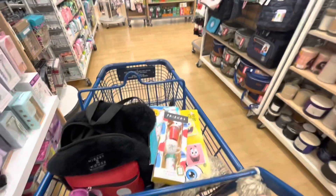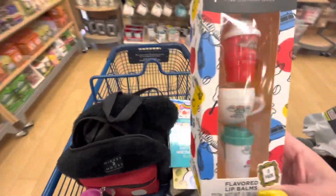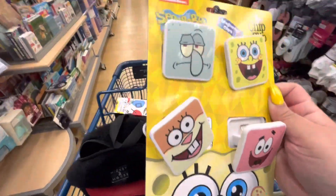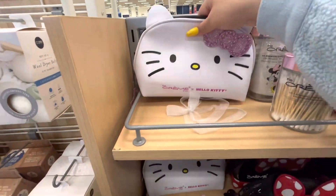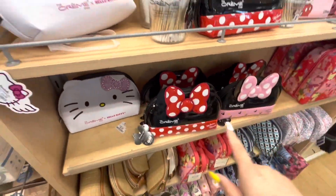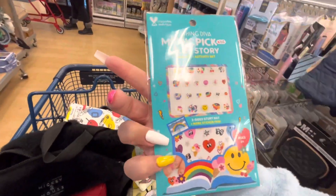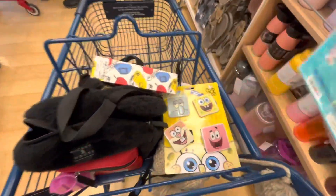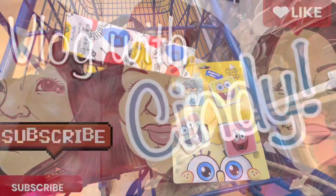All I'm taking is the Friends lip balm sets — they're so adorable and a wonderful price. And I might take these clips since they're so cute and magnetic, a dollar each. Oh, right here they have Hello Kitty makeup bags for $14.99 and Disney ones too. And these — I'm not sure though. Anyway, I'm heading to checkout. I hope you enjoyed this one! Please remember to subscribe and give me a like — see you in the next one, bye!